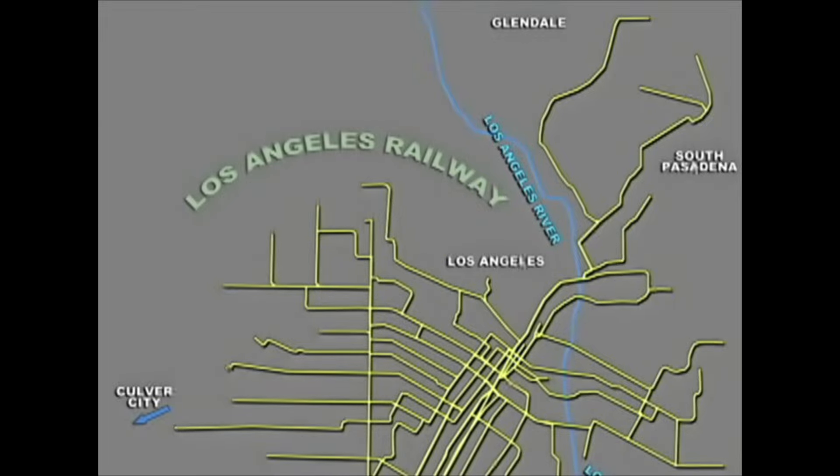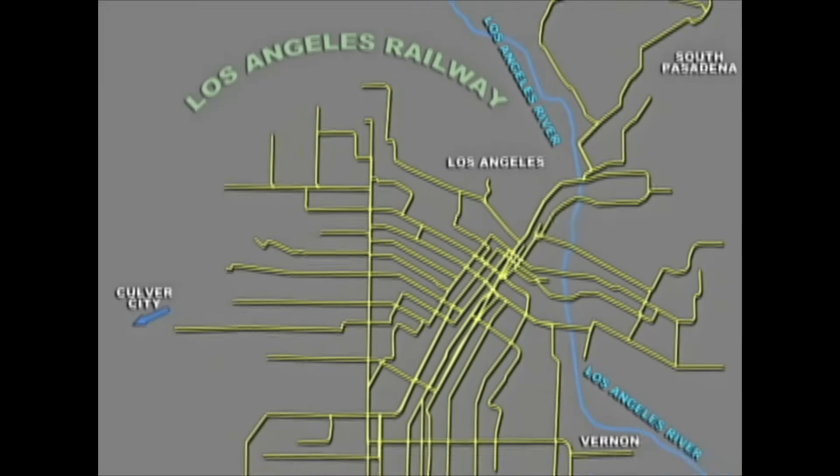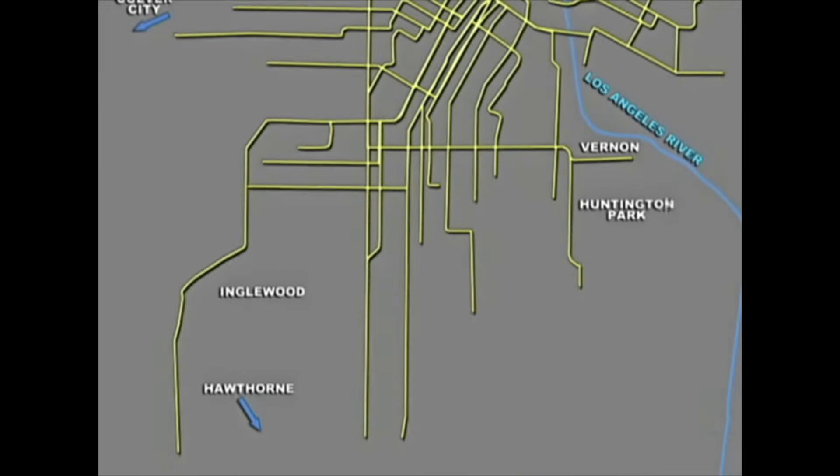This is the LA Railway in the 1930s, well before all the freeway construction would help hack and slice away various lines. Huntington's system helped develop real estate over 100 years ago when people had few automobiles, and mobility from new housing developments to their jobs and shopping needed improvement to succeed.